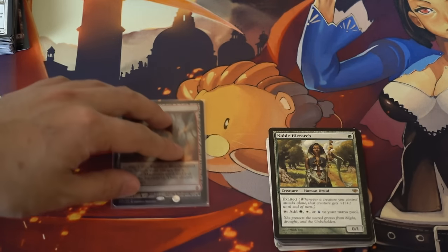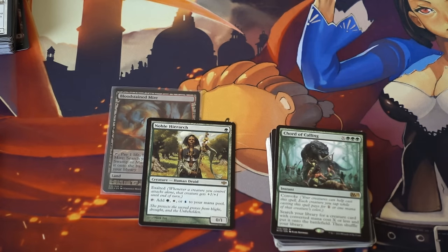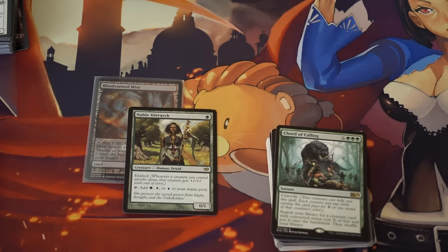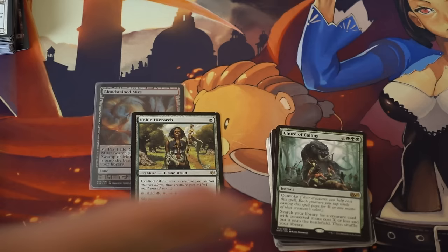I just sold to a subscriber four Noble Hierarchs from Conflux, two Mulldrifters, and four Collected Companies — all near mint — with tracking and shipping. I think that was $230, so hopefully that subscriber gets the package soon. I did ship it using the best tracking possible.